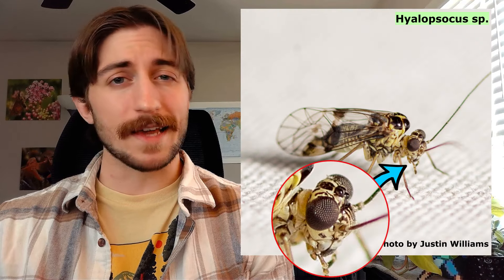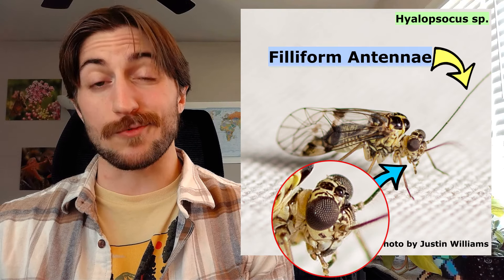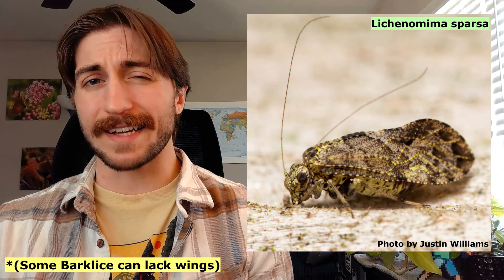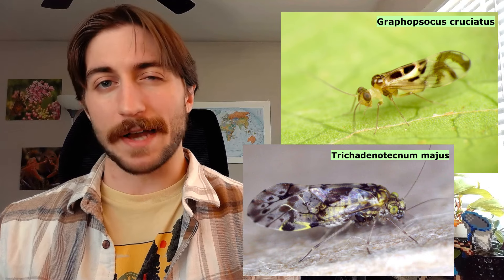Bark lice have chewing mouth parts that they use to graze lichen, algae, or other plant or fungal matter. They have compound eyes and filiform, thread-like antennae on roundish heads. They also have two pairs of wings that they hold like a tent over their body. Bark lice are often neutral colored, but can vary greatly in the patterning on the wings and body.